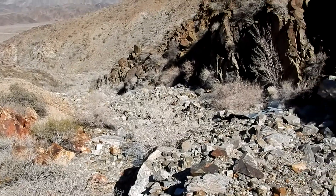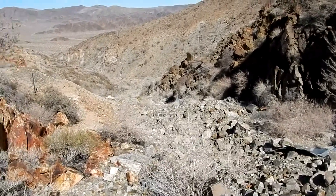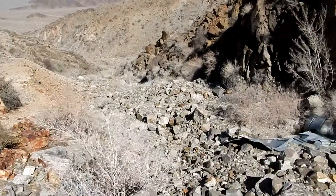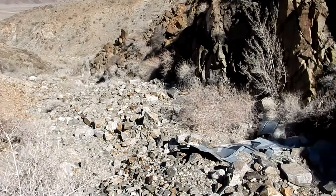Well, we're heading back down. It took us a couple of hours to get up there - we took our time, weren't in any rush. This gives you an idea of the upper wash up here - it's a little rugged. There's a lot of sheet metal and roofing stuff in here.